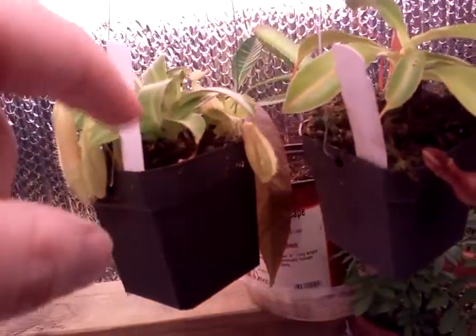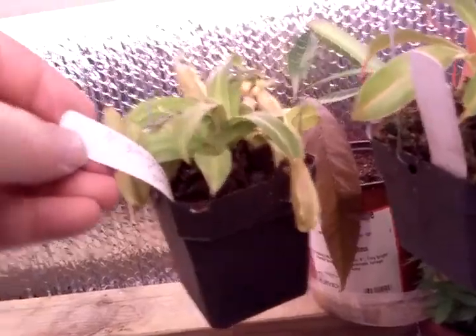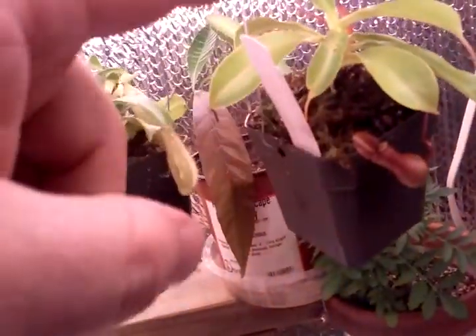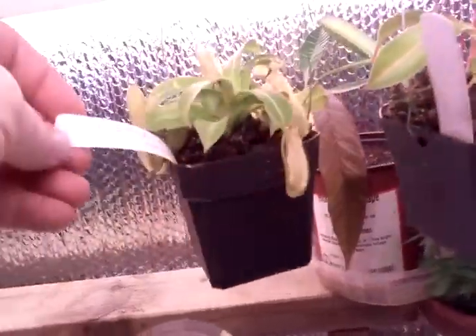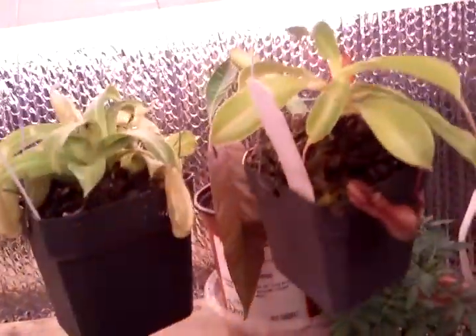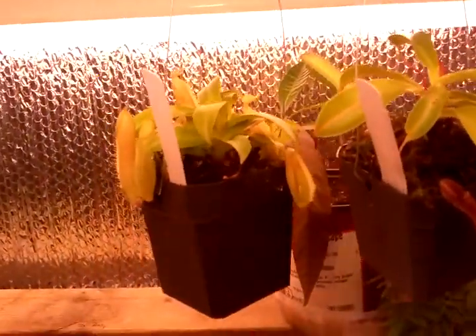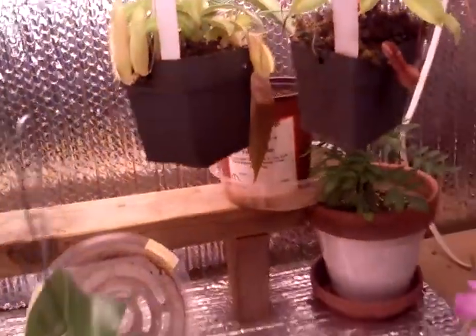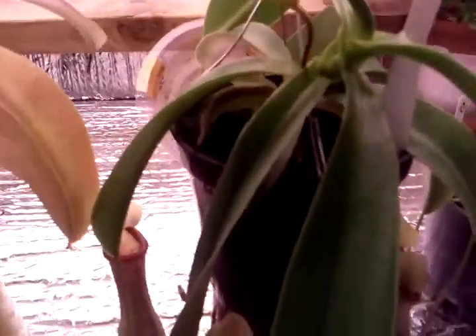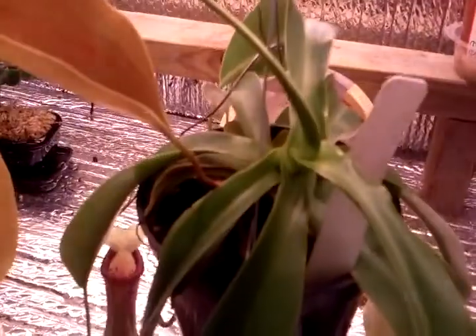I think the tags are mixed up — it says ventrata, but I think that's this one. I think I somehow switched the tags during watering. I think the one with the orange-looking pitchers is actually a sanguinea because it's orange on the tag. It happens when you have a lot of plants — in the middle of watering they just fall out and you put them back and try to get to the other plants.